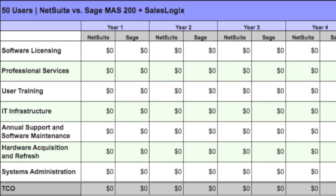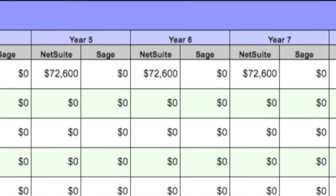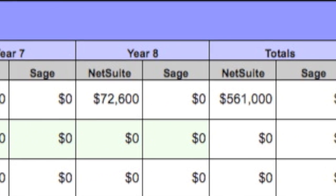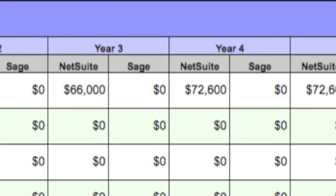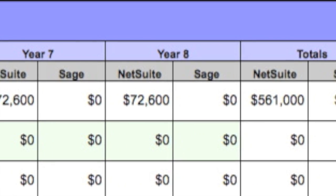The first category we'll discuss is software licensing, which is the cost for the customer to gain perpetual use of the product. In the case of the cloud-based NetSuite solution, there is one recurring subscription fee, and over the span of eight years we've assumed a 10% uplift in the fee occurring once in year four, based on our experience with cloud-based solution providers. For the on-premises Sage MAS 200 solution, we've assumed the customer will purchase the software as a one-time event in year one, using MSRP list prices.